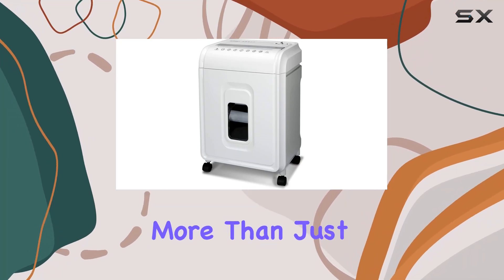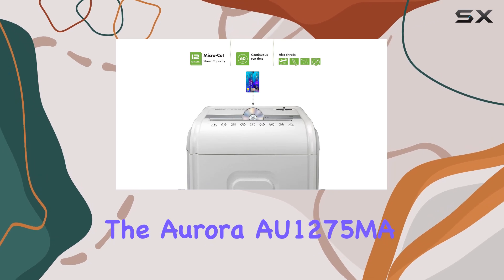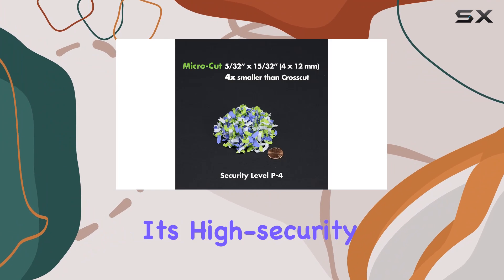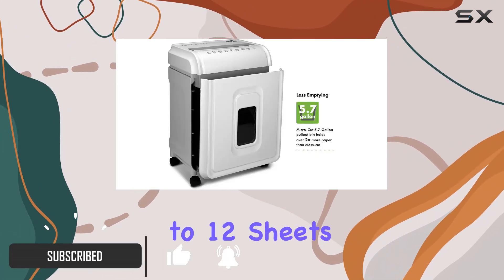Looking for a shredder that's more than just your average office appliance? Say hello to the Aurora AU1275MA professional grade micro-cut shredder. With its high-security micro-cut capabilities, this powerhouse can handle up to 12 sheets at once.